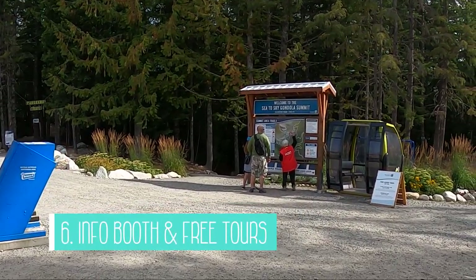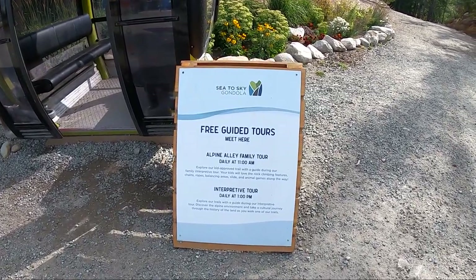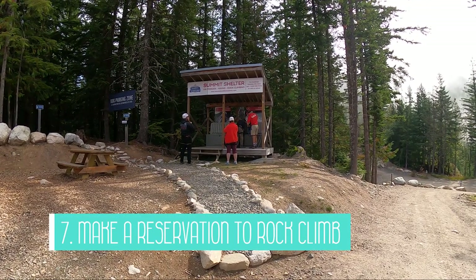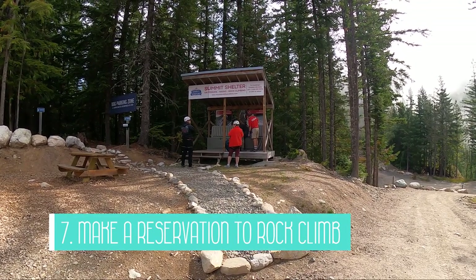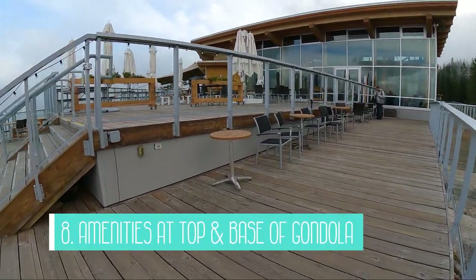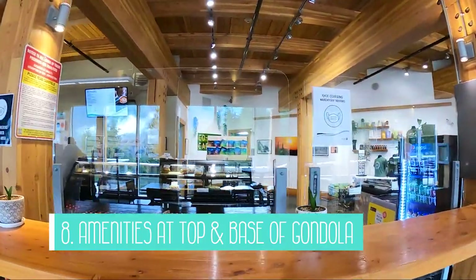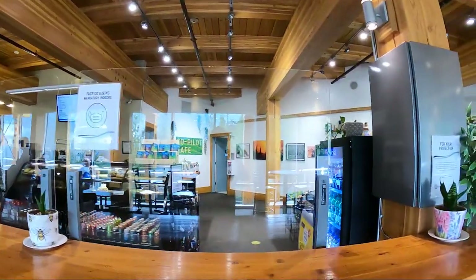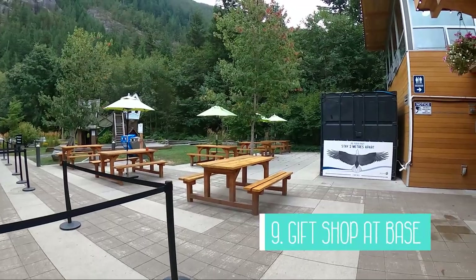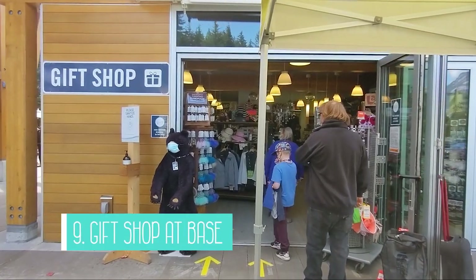Six: there are info booths by the gondola and they also offer free guided tours. Seven: there is even rock climbing with a guide, but you have to pay an additional fee and book it online. Eight: there is a lodge at the top of the mountain with outdoor and indoor seating and a café, and there are washrooms located at the top and the base of the gondola. Nine: you can also shop for souvenirs at the gift shop at the base of the gondola as well.